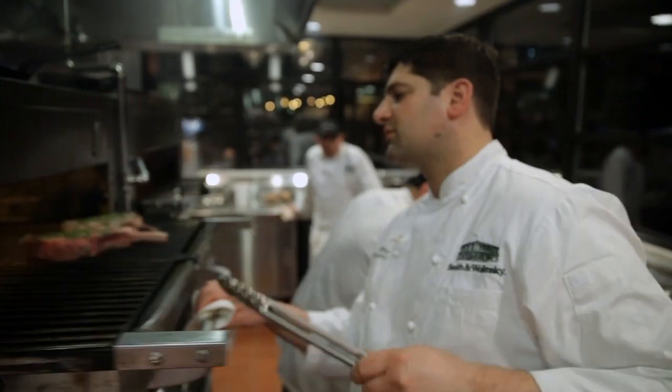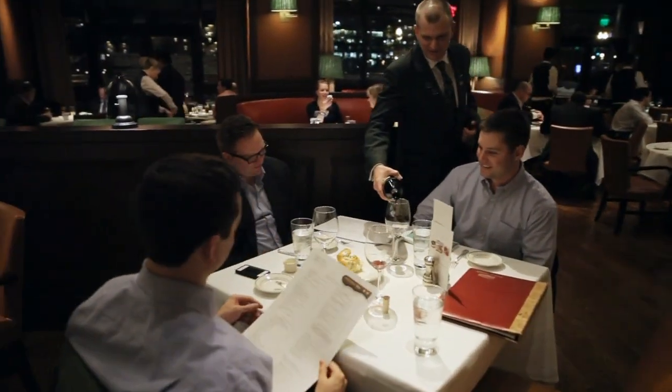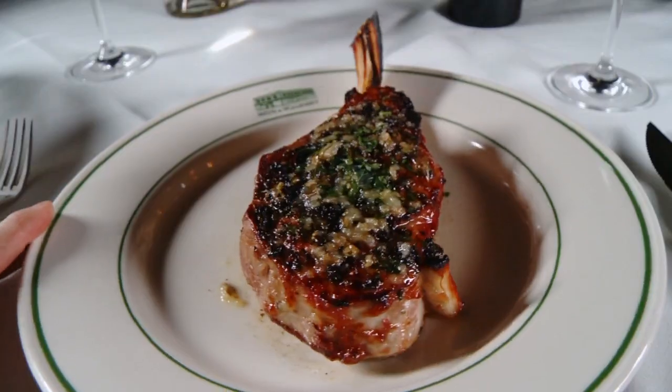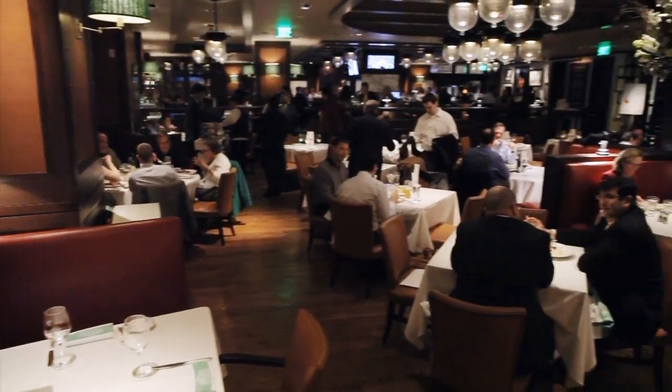Executive Chef Matt King maintains the kitchen as he keeps a mindful eye on his customers. "I can look out into the dining room and I see that perfect steak. I see it leave the kitchen, I see it go to a table, and then I can see the smile. To me, that's the best part about a chef being in an open kitchen — you can see that instant gratification of someone loving what you prepared for them."